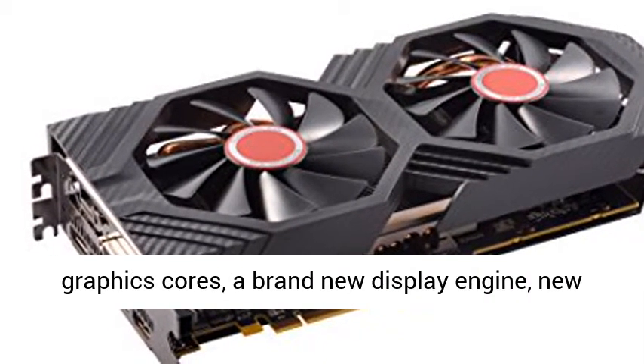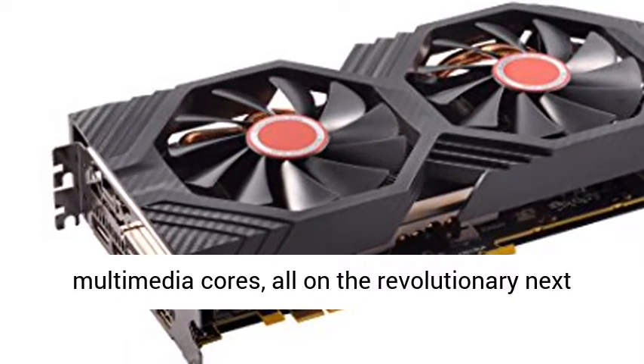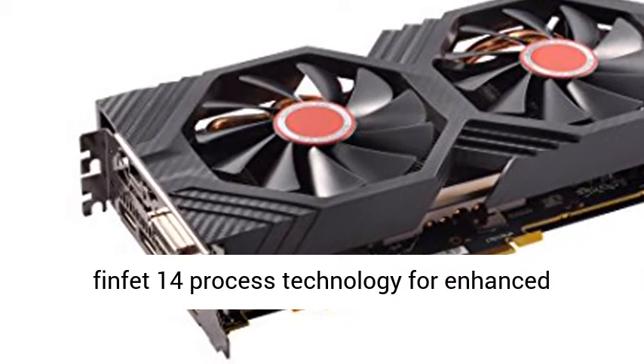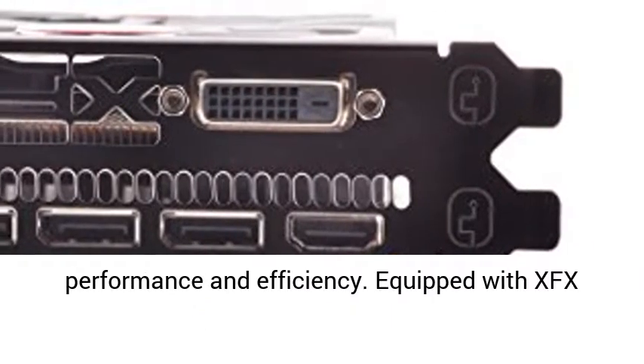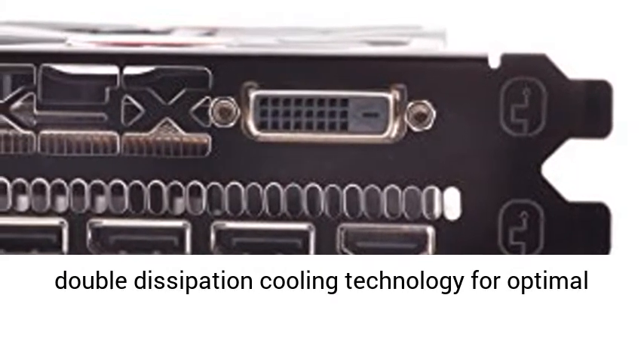The XFX RX 580 Series Graphics Card features the latest Polaris architecture, which includes the 4th Gen GCN graphics cores, a brand new display engine, new multimedia cores, all on the revolutionary Next FinFET 14 process technology for enhanced performance and efficiency.